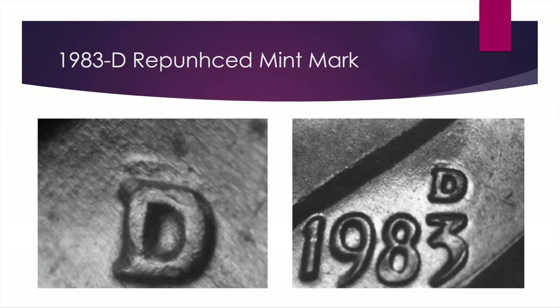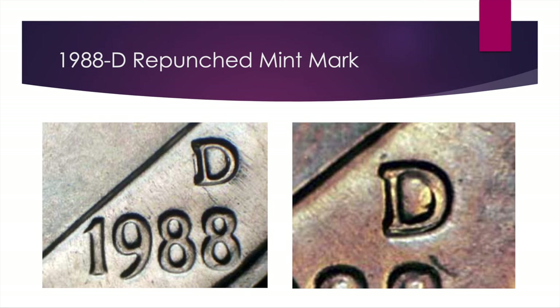Similarly, the 1988-D also has a repunched mint mark with two varieties and very similar values. One variety is a north-south repunch — you can see it peeking out on the south side just a little bit. The other is kind of east-west, with a little bit of the mint mark peeking out to the left. Values are $15 for AU50, and Mint State ranges from about $25 to $50, potentially a little more in really exceptional condition.